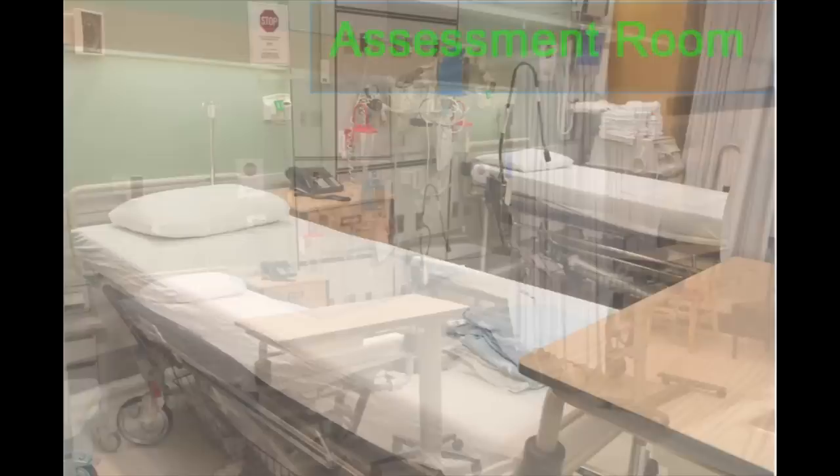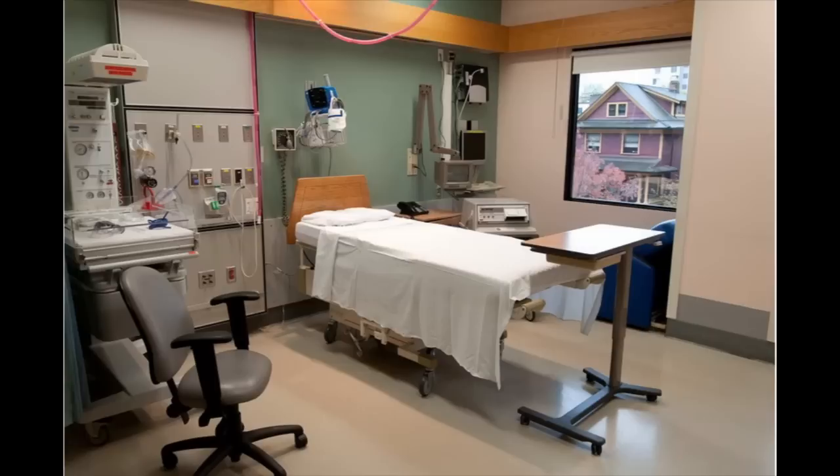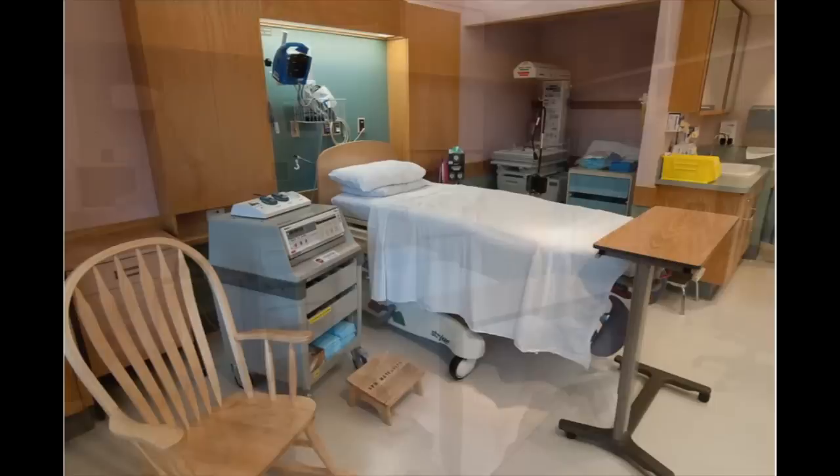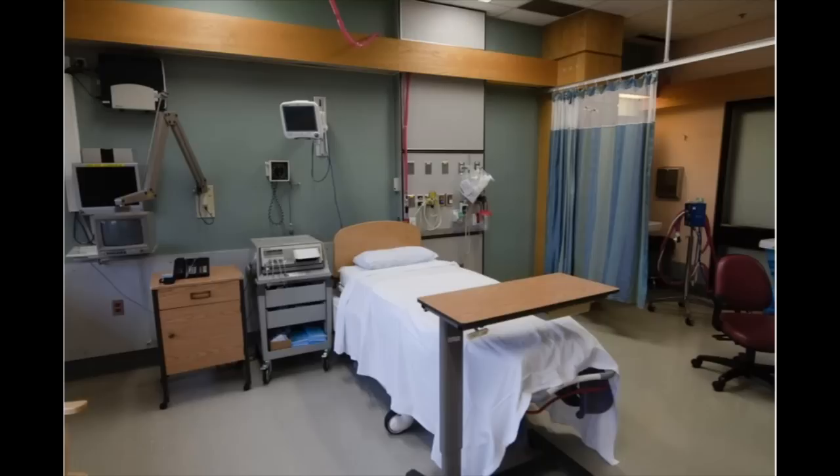Once you are admitted to a room, you will notice that almost all of our rooms are single rooms — we call this single room maternity care. We only have one room that is a shared room, used for patients who may require a longer-term stay in the hospital before their baby is born. Otherwise, you, your partner, and whomever else you desire to be present will labour in a room by yourselves.